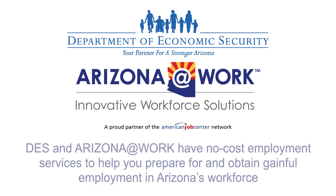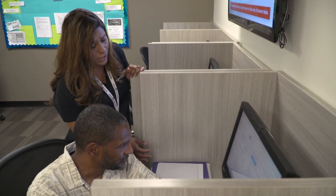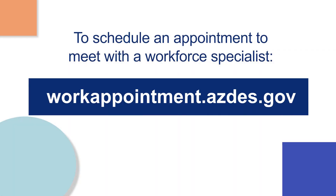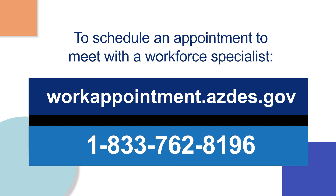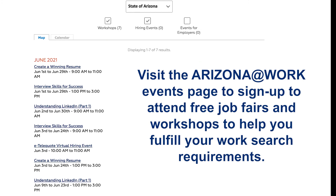DES and Arizona at Work have no-cost employment services to help you prepare for and obtain gainful employment in Arizona's workforce. Visit an Arizona at Work office or schedule an appointment to meet with a workforce specialist from wherever you are online at workappointment.azdes.gov or by calling 1-833-762-8196. Visit the Arizona at Work events page to sign up and attend free job fairs and workshops to help you fulfill your work search requirements. To learn more about Arizona's Unemployment Work Search requirement, please visit des.az.gov/work-search.